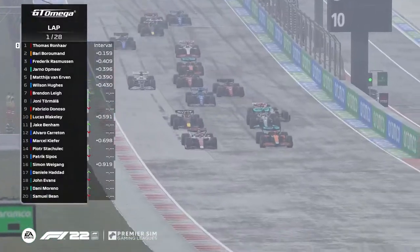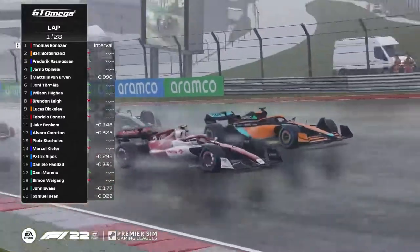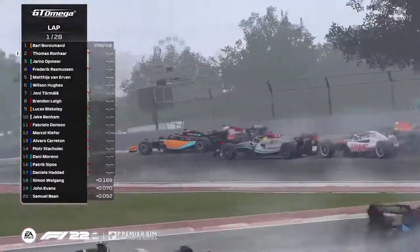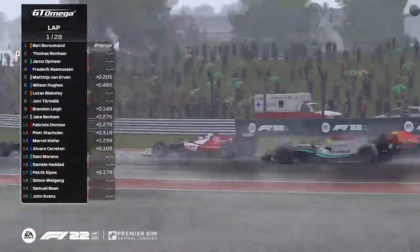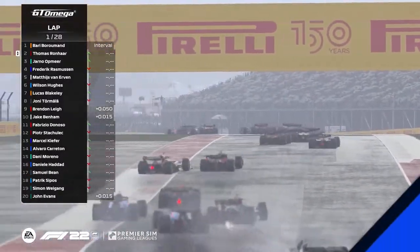Thomas Ronhaar getting off the line. He got away well, but so did Barry Boromand, and look at Matthias van Erben coming in as well. Jana Watmeer switches to the inside, but the inside line for Barry Boromand gives him the edge against Thomas Ronhaar. Neck and neck, they go in towards turn two. It is Boromand on top, Ronhaar in behind now.